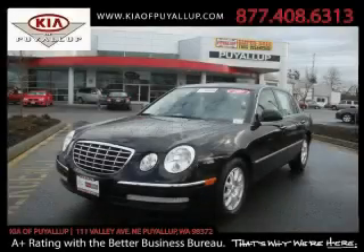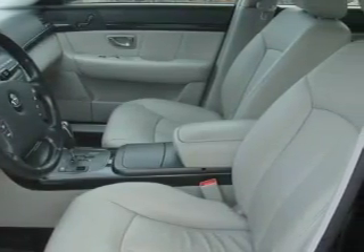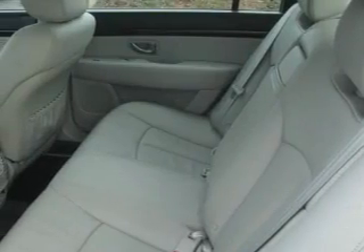This is a certified pre-owned 2009 Pia Monte. The most desirable features on board this car include a power driver's seat, a sunroof, a CD player, and three-point rear seat belts.